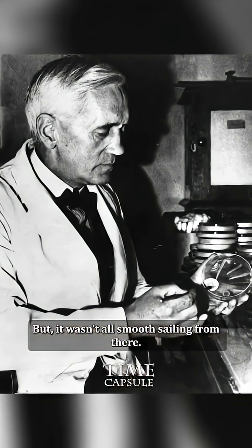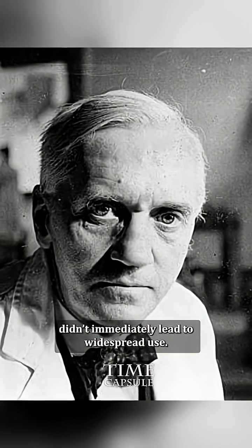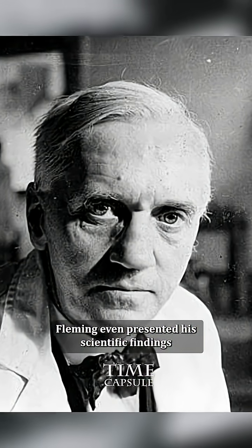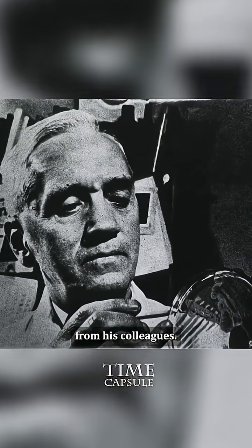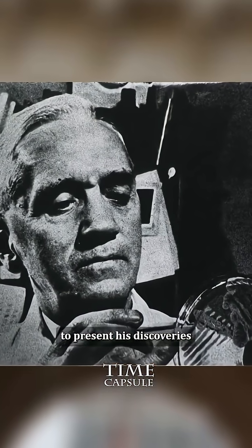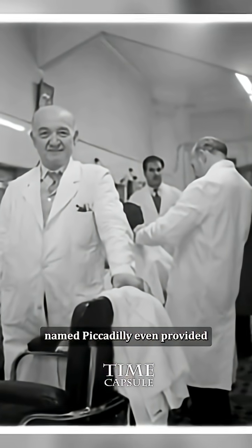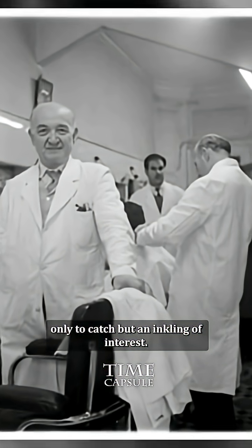But it wasn't all smooth sailing from there. Fleming's discovery, while groundbreaking, didn't immediately lead to widespread use. Fleming even presented his scientific findings at the Medical Research Club, which garnered no interest from his colleagues. The next year, Fleming would attempt to present his discoveries to the Royal Society at the Burlington House. Fleming and another colleague named Piccadilly even provided a practical demonstration to prove their findings, only to catch but an inkling of interest.